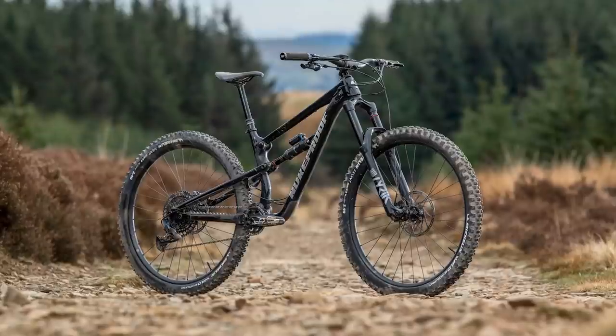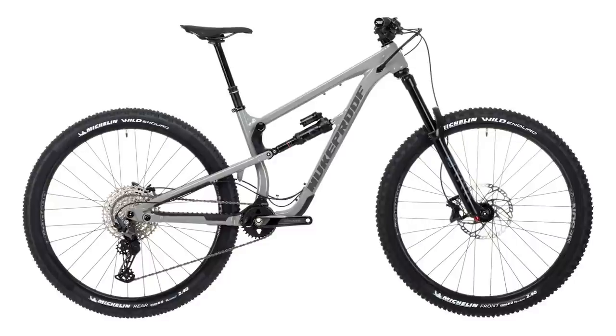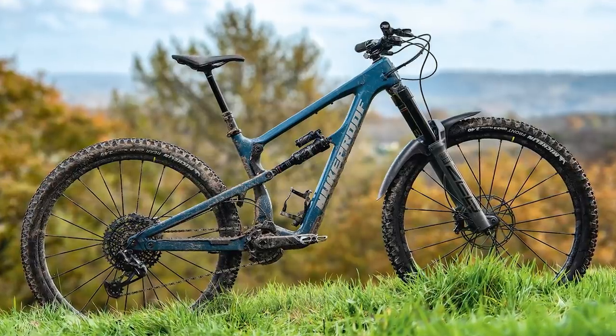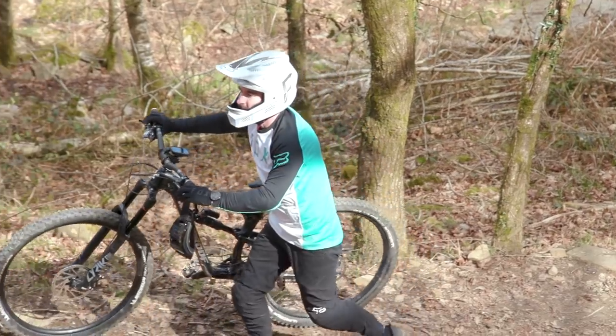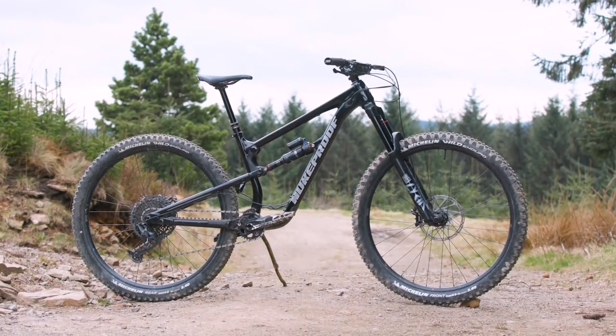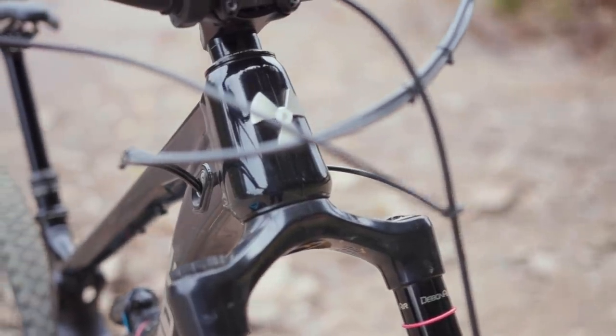I picked the Mega 290 Alloy Pro model as it managed to fit into the price bracket of the Enduro Bike of Year test perfectly at £3,700. Nukeproof do offer one cheaper option — the Mega 290 Alloy Comp at £3,000 — or three carbon builds starting at £4,350. All Nukeproof bikes did suffer from a Brexit-related price increase just after I'd ordered this particular bike for the test, but as you can see, the Alloy Pro model still packs a serious punch when it comes to the parts on offer.